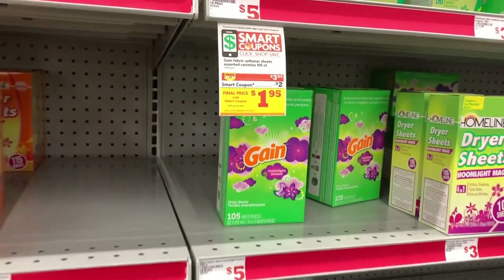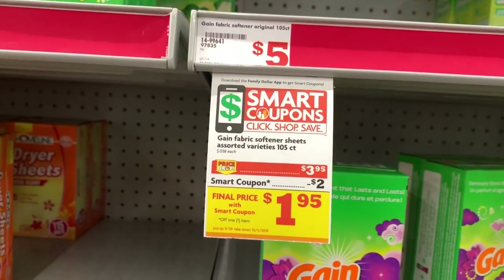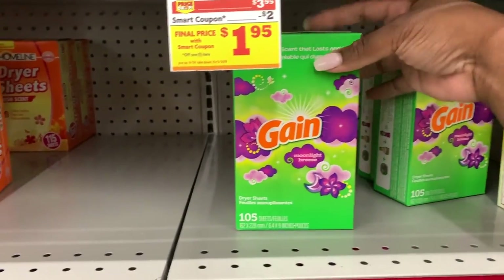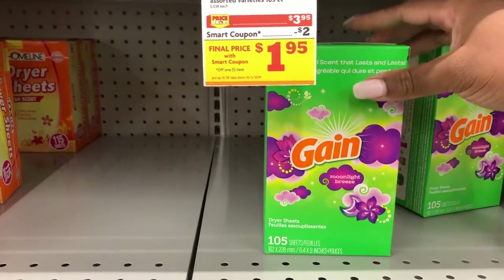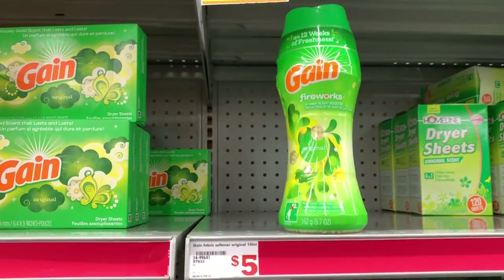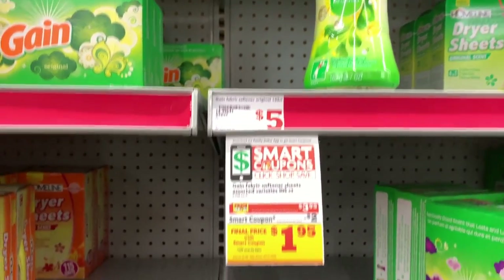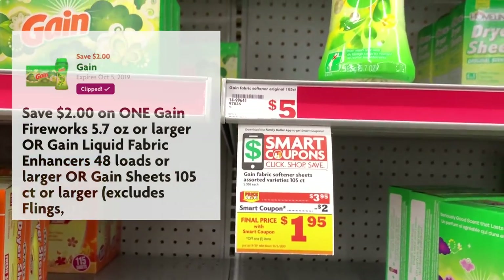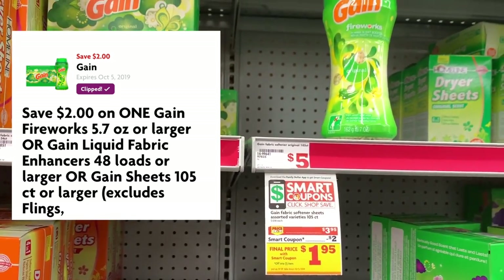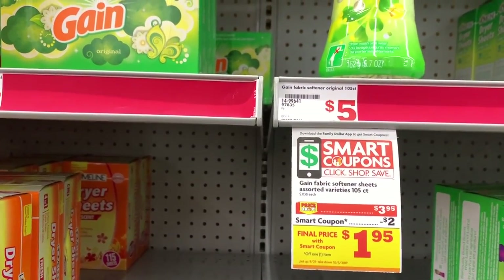For my next item, I actually wanted to grab the 105-count Gain dryer sheets, but my store is sold out of the regular kind that are on sale. And for some reason, these Moonlight Breeze are not ringing up on sale. So what I'm going to grab instead is one of the Gain Fireworks. These, along with the liquid fabric softener and the 105-count dryer sheets, are $3.95 this week. We're going to use our $2 off one digital coupon and that brings it down to only $1.95.